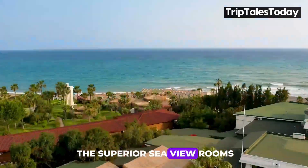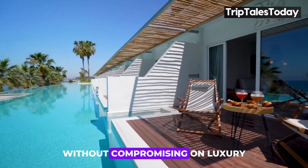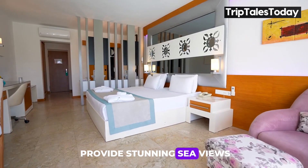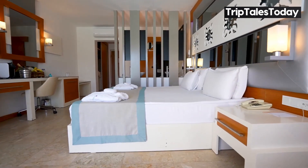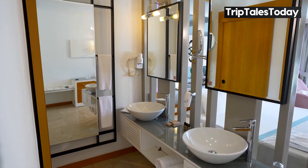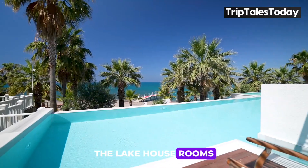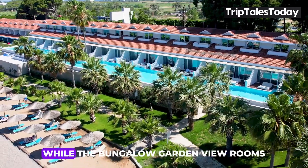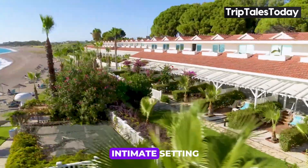The superior sea-view rooms are ideal for guests traveling with pets, offering a pet-friendly environment without compromising on luxury. These 30-square-meter rooms provide stunning sea views and a comfortable stay for both you and your furry friends. For those looking for direct pool access, the swim-up sea-view rooms are an excellent choice, offering the convenience of stepping right into the pool from your room. The lake house rooms provide another poolside option with direct access and scenic pool views, while the bungalow garden view rooms, nestled amidst lush greenery, offer a peaceful and intimate setting.